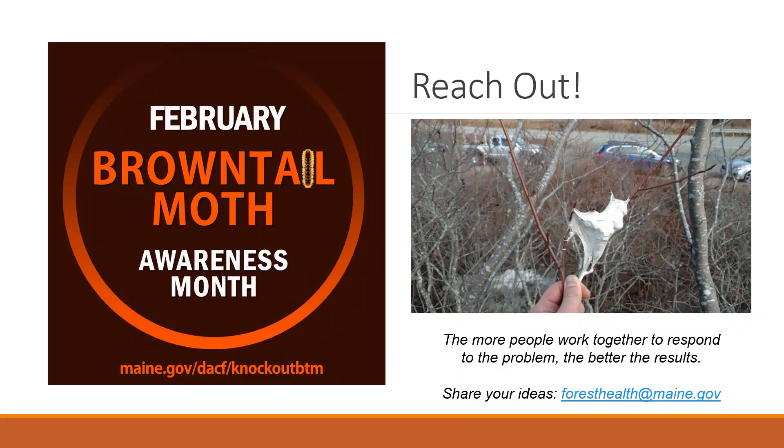Reaching out is the fourth R, and we always encourage people to work together to respond to this problem. The more widespread the effort, the better the results will be. If you have any ideas, you can reach out to us at ForestHealth@Maine.gov.